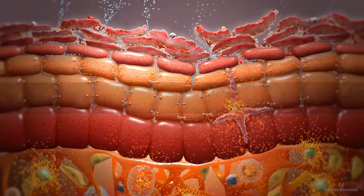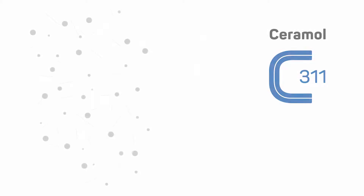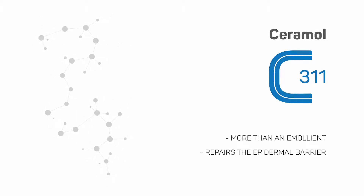From our innovative patented 3-1-1 technology, Unifarco Biomedical has developed Ceramol 3-1-1, which is not merely an emollient product. It also repairs the epidermal barrier and has proven extremely effective in treating atopic dermatitis.